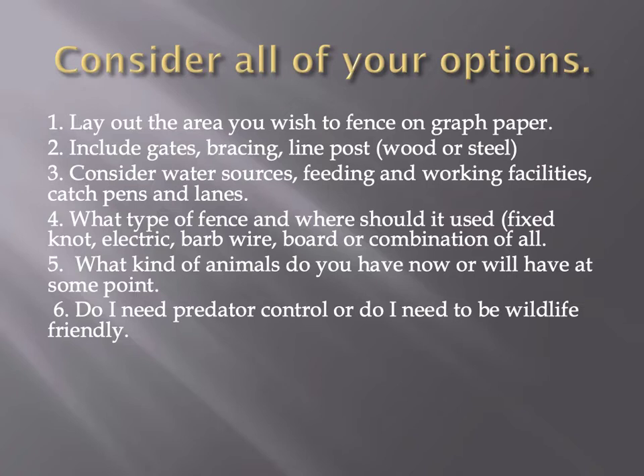Consider all your options. Lay out the area you wish to fence on graph paper so you can erase and change things. Include gates and bracing lines. If you're going to be coming in with bush hogs or hay equipment, a 10-foot gate's not going to work a lot of times. You may need smaller gates in certain places, bigger gates in other places. Consider water sources and working facilities.